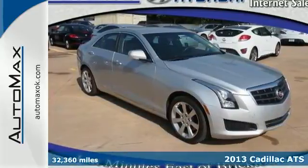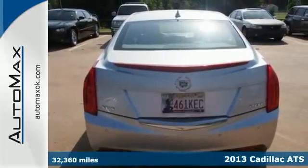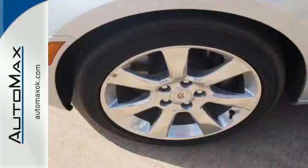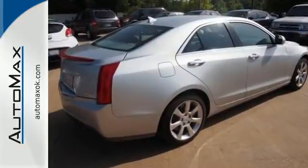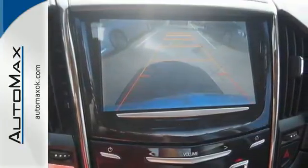Check out this seductive 2013 Cadillac ATS. On the road of life, it's the curves that keep things interesting. This ATS will leave you feeling safe and secure on those curves with standard stability and traction control, multiple airbags, anti-lock brakes, and a four-wheel independent suspension.